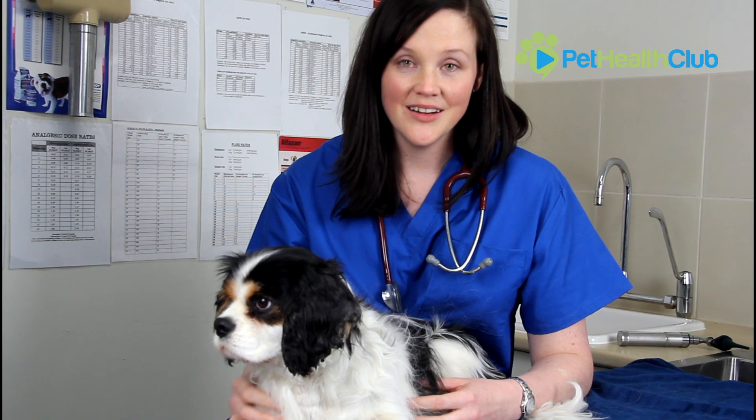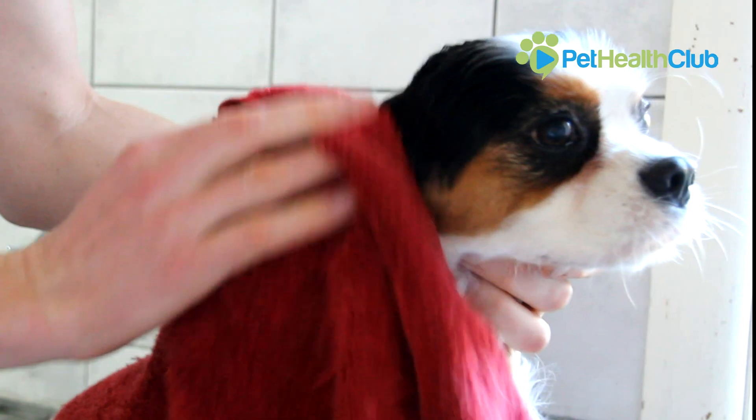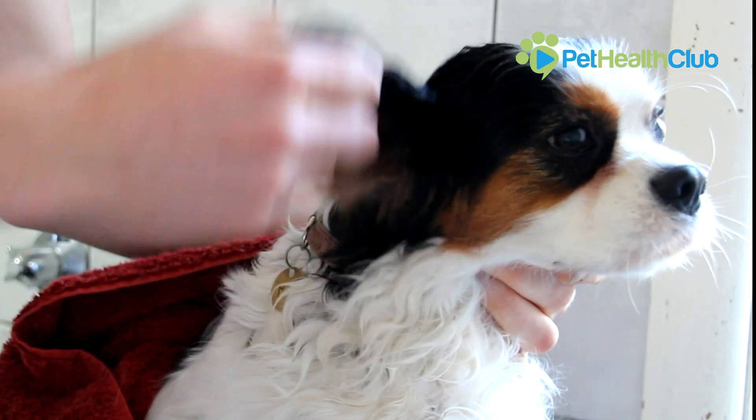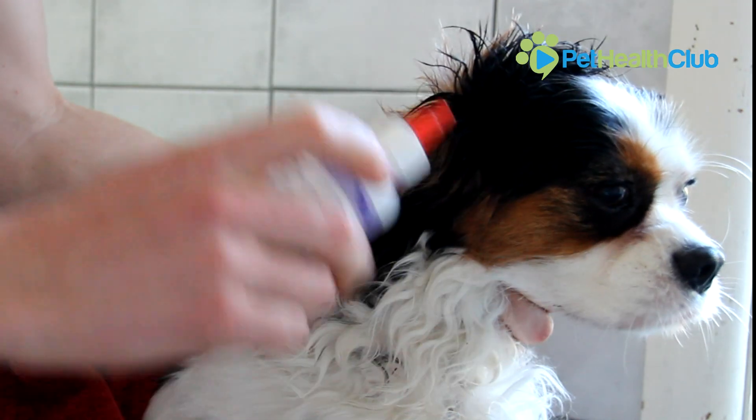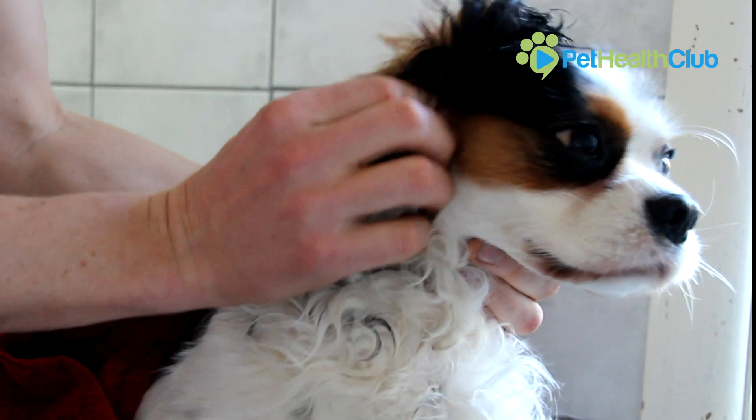Regular use of an ear cleaner every time your animal has a bath, has a swim, or even just once a month can reduce the likelihood of Otitis Externa happening. Plus every time you put the ear cleaner down you have a good look at their ears and you can pick up on signs of infection even earlier.